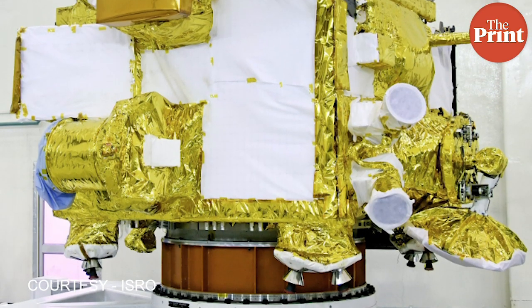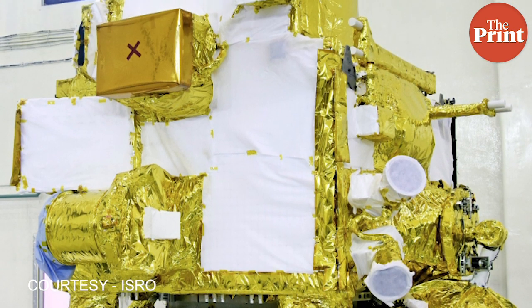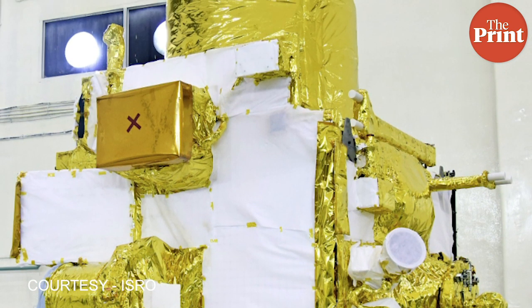These instruments will be used to perform different scientific functions on the moon's surface and in the moon's orbit, such as studying the composition of the wispy lunar atmospheric gases, the mineralogy of the moon, the surface geology and monitoring for moonquakes.